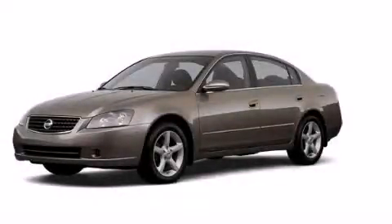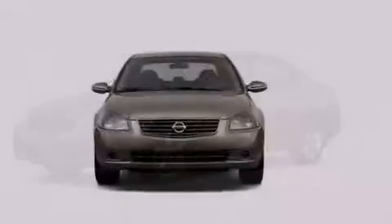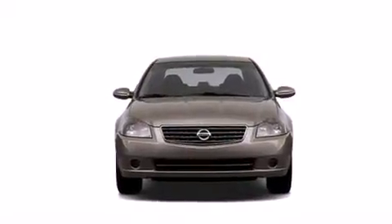This is a 2006 Nissan Altima. It has a 2.5-liter four-cylinder engine and a manual transmission.